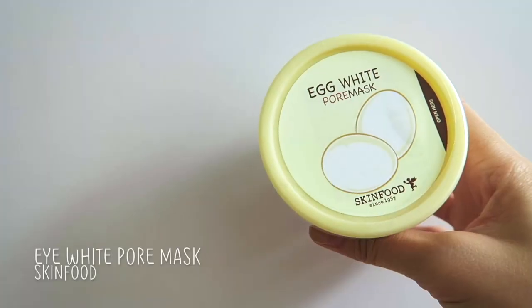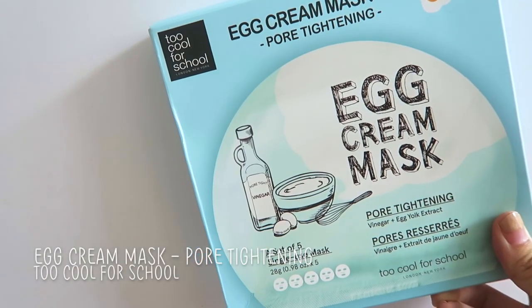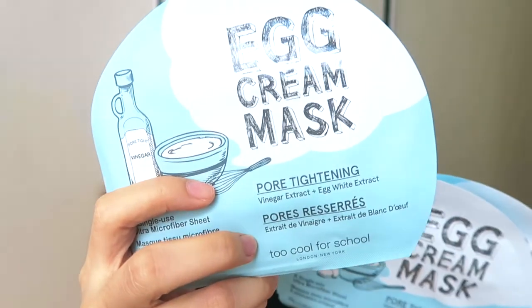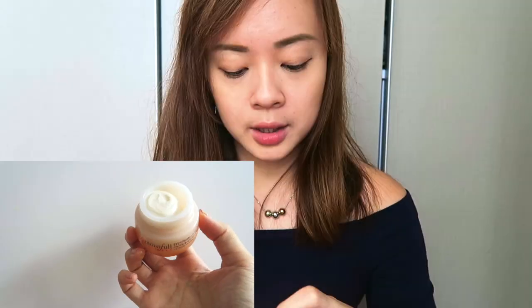From Skinfood they were having a 2-plus-1 promo so I got three masks. I got two of the Egg White Pore Mask and one Skinfood Black Sugar Mask Wash Off. I haven't tried these yet because I have too many masks. From Too Cool For School I also got their Egg Cream Mask Set — this is the pore-tightening one. They also have a yellow one for hydration but I have too many hydrating masks. There are five inside; I opened it to show how it looks.